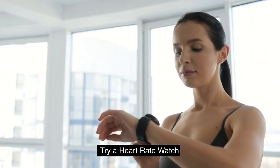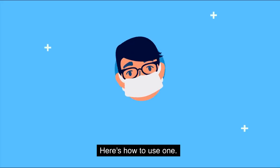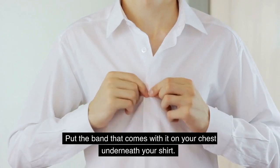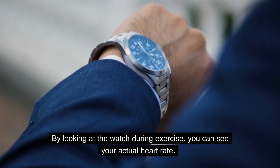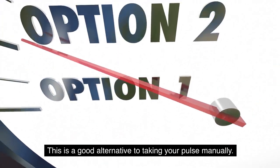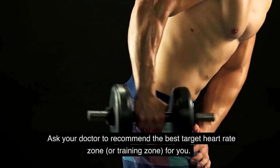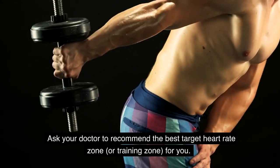Try a heart rate watch. A heart rate watch can let you quickly assess your pulse. Put the band that comes with it on your chest underneath your shirt. By looking at the watch during exercise, you can see your actual heart rate. This is a good alternative to taking your pulse manually. Ask your doctor to recommend the best target heart rate zone, or training zone, for you.